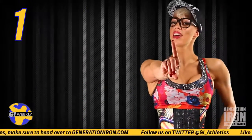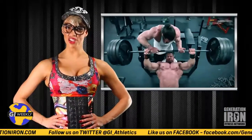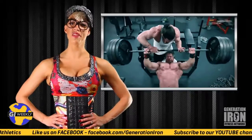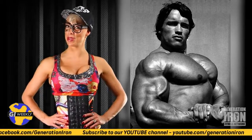And the number one chest exercise is the barbell bench press, a classic that just can't be beat. The bench press is the absolute best at targeting all the areas of the chest to achieve perfect pecs. An old standby that's not going to leave us anytime soon.